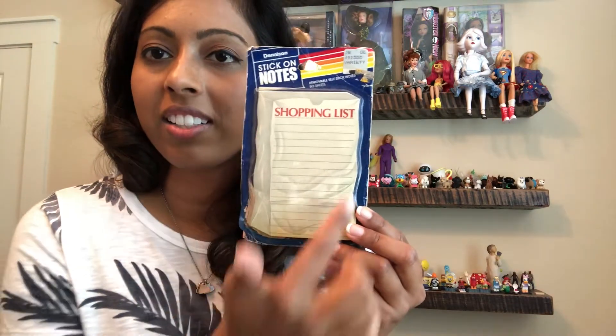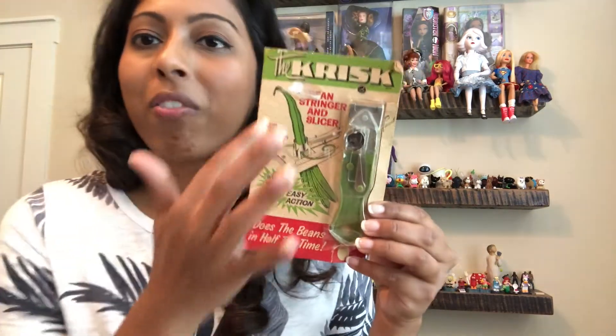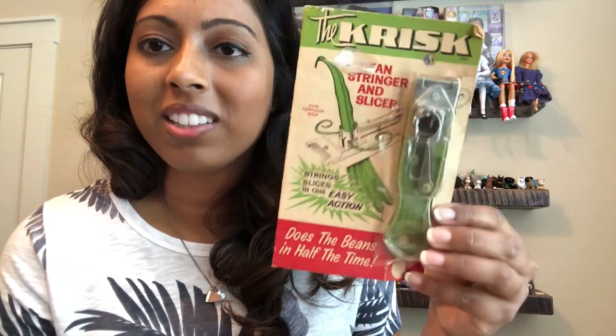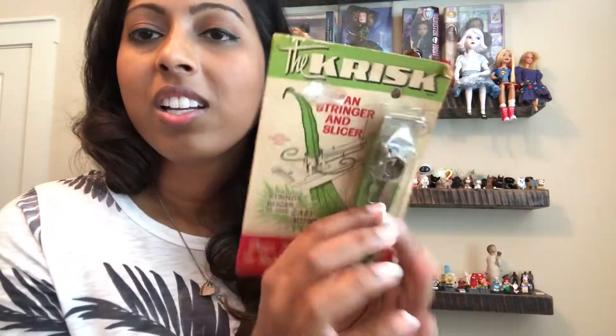Some stickers here, and more sticky notes — this one says 'shopping list' and it kind of looks like a shopping bag. And then this was interesting: it says 'beans stringer and slicer.' At first when I saw this I thought it was some sewing thing before I saw the picture and read it. I guess it's a way to slice your green beans, which I had never seen before. It says made in Australia on the side. It was still new in the package, so I thought maybe I could try to sell it.